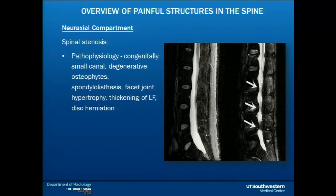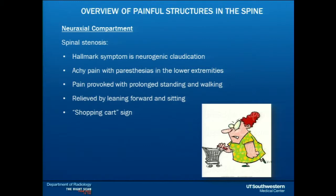Stenosis is the narrowing of the spinal canal. The hallmark sign of spinal stenosis is neurogenic claudication — leg symptoms such as pain, weakness, numbness, or tingling because there's not enough room in the spinal canal. The classic shopping cart sign is where patients bend forward because that opens up the space and they feel better. But as soon as they stand up and start walking, they get the leg symptoms again.